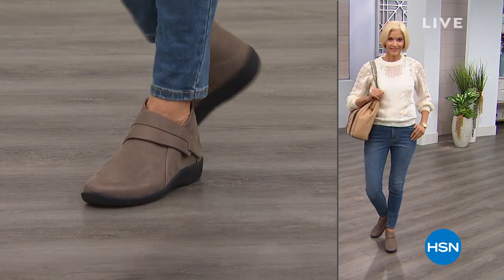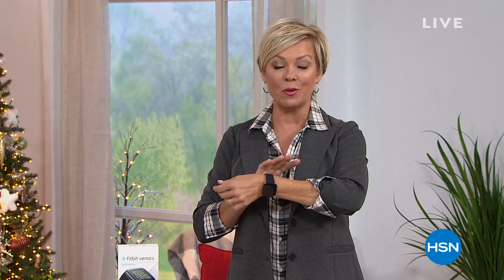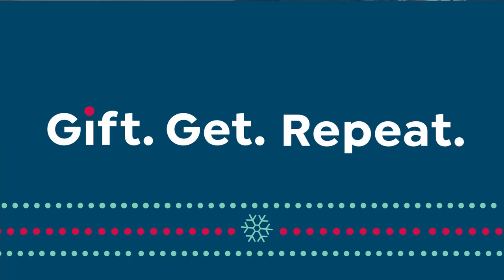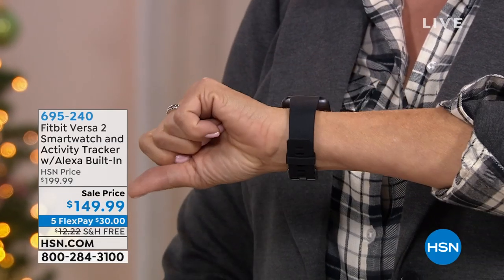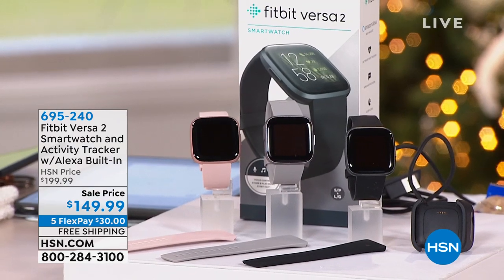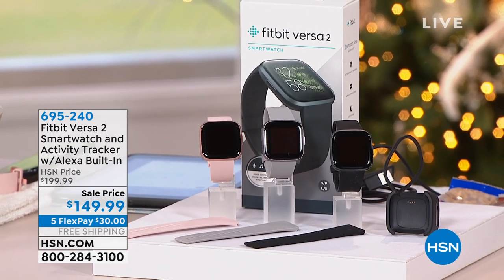Let's talk about this Fitbit Versa 2 — this is the latest Versa. It is amazing in terms of all the features. We're going to give you the updates because there have been upgrades from the previous iteration. I love the always-on display because you never have to click — it's always going to give you the information you're looking for, whether it's just the time. It shows you your calories, your steps, your heart rate — all the essential information. It keeps track of your fitness, your exercise, your steps, your sleep.